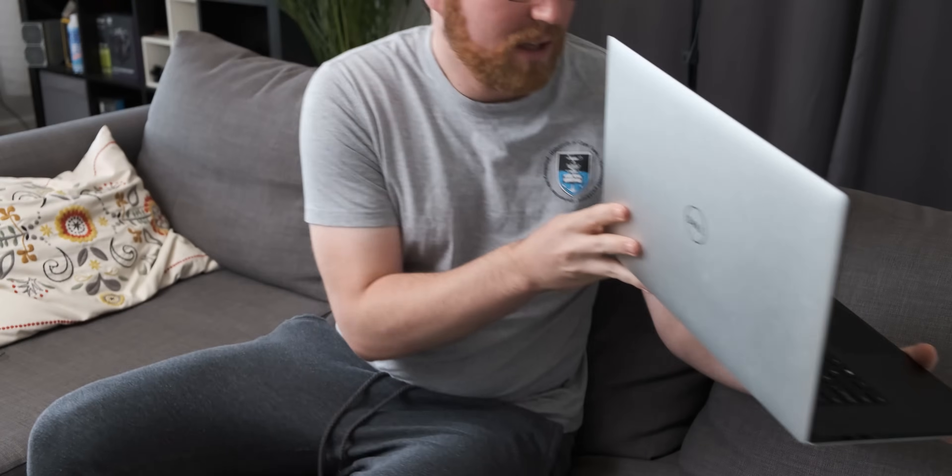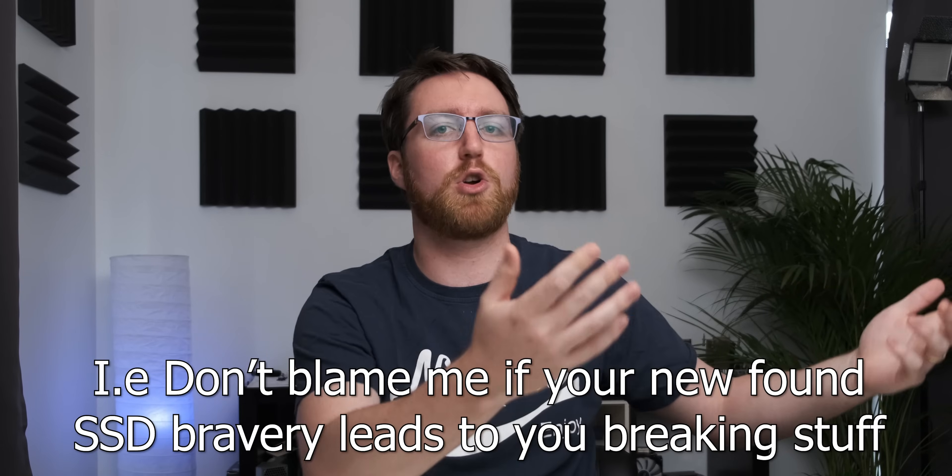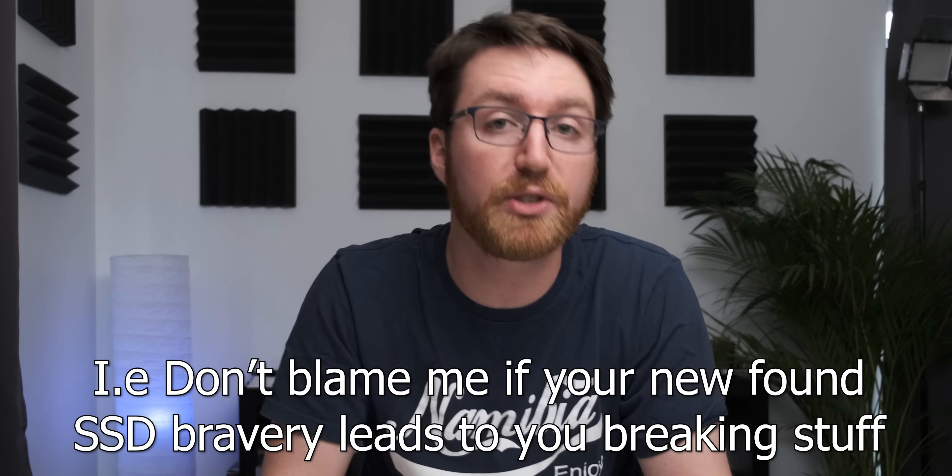If you have a normal hard drive in a laptop and you move it around while it's running, any vibrations could cause the little arms to scratch the metal discs, which could lose you data and break the hard drive. Whereas with an SSD, you could watch YouTube while being launched into space on a rocket and the vibrations wouldn't cause any damage — although if you drop your laptop on concrete or down a stairwell, it's still going to break, though the SSD itself might not.